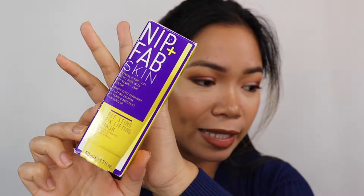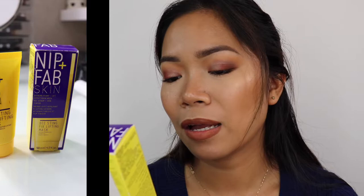Next, I have the NIP+FAB Skin Extreme Plump Plus Lift Effect Mask with Bee Venom Plus Skin Tensor — their B-Stain Fix Lifting Mask. I ordered it on Amazon because I couldn't find it in stores. I'm not sure if there's a difference because I've only been using it about a week and I've been mixing in other products, so it's hard to tell if it's working.